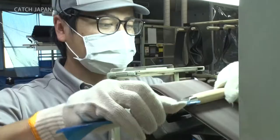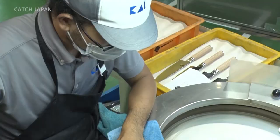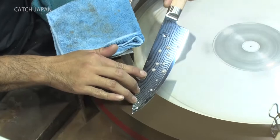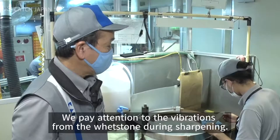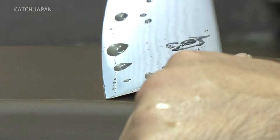Kai's claim to fame — their unrivaled cutting edges — are created by the hard work of their veteran craftsmen. One of the most important and delicate steps they oversee is sharpening. During the sharpening process, the angle of the blade's edge is fine-tuned to ensure perfect sharpness.